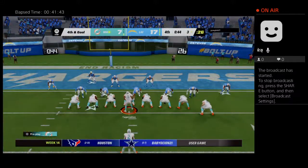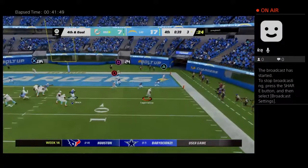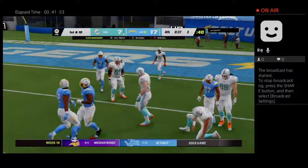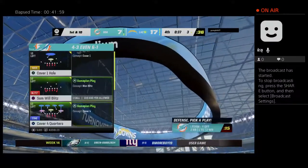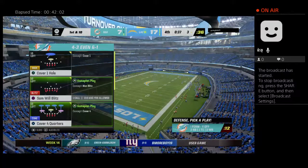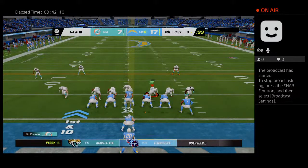They come out with one back and three tight ends. Tagovailoa rolls him out right — a hit as he throws and this is going to be incomplete. An incompletion on fourth and goal from the three, and instead of having a one-score game, they'll remain down two. The Charger drive about to get going — this one all but over.